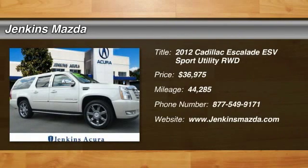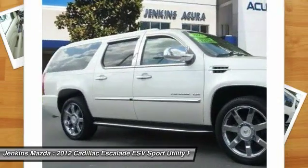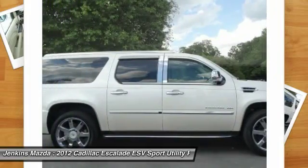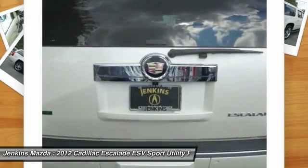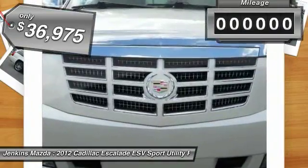2012 Cadillac Escalade ESV. The Cadillac Escalade ESV is a longer version of the Escalade. The ESV is a large, luxurious SUV that delivers performance and style. Classy and powerful, it looks great for a night on the town or can haul everything needed for a weekend getaway, and is priced below $40,000.